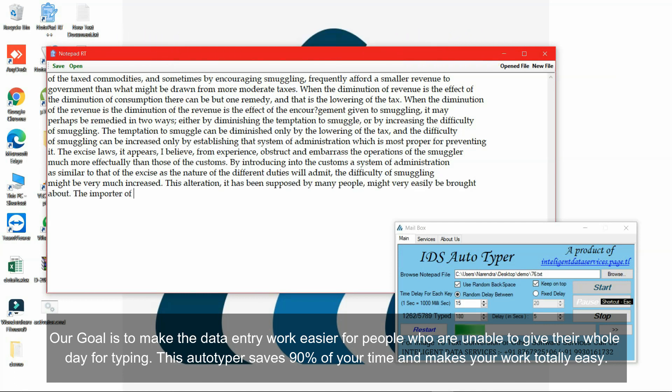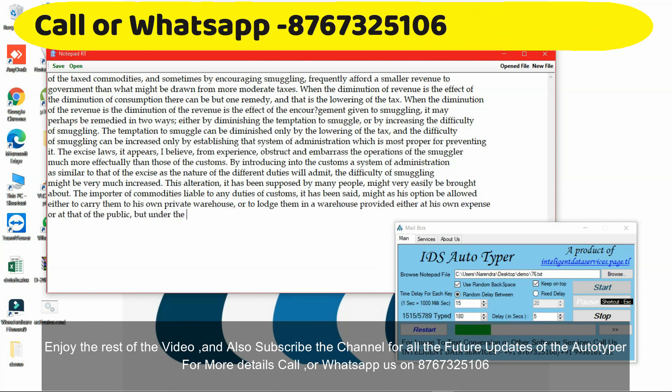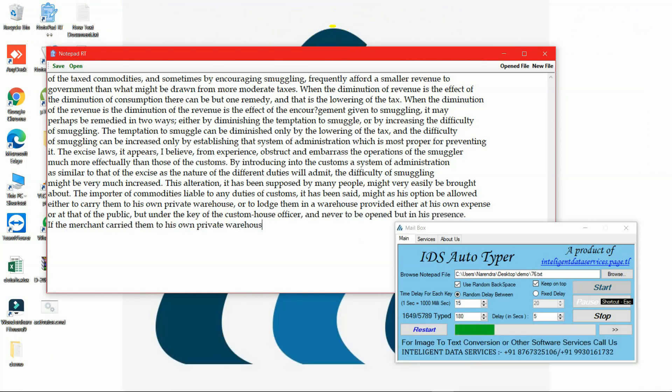This autotyper saves 90% of your time and makes your work totally easy. Enjoy the rest of the video and subscribe to the channel for all future updates of the autotyper. For more details, call or WhatsApp us on 876-732-5106. Thanks for watching the Notepad Plus autotyper demo video. For more details, contact us and check the description below.